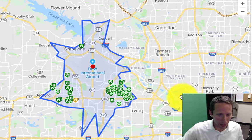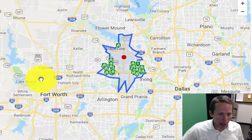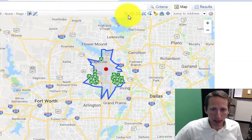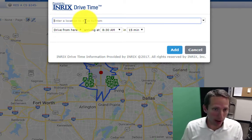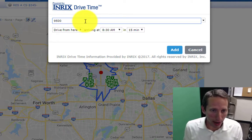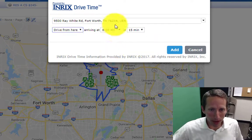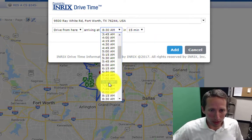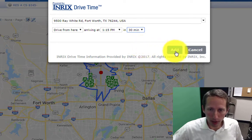It shows a point right in the middle of DFW Airport. Let's say you've got work over here and you've got church over here. Let's see if we can do another one of these — we're going to do a drive time to church. I'm going to just plug in an address here. There are a couple of churches that actually meet on the first floor of our building, so let's say from here at 1 PM, and let's say we're willing to go 30 minutes away on that one.